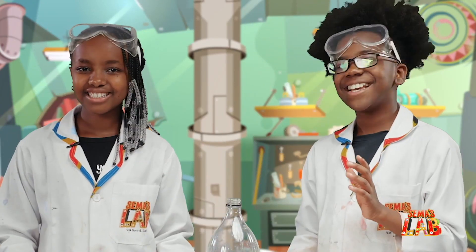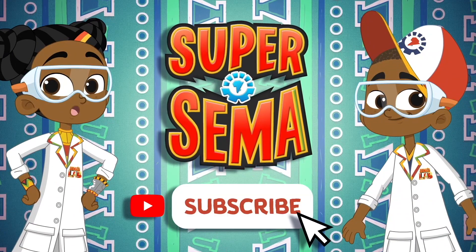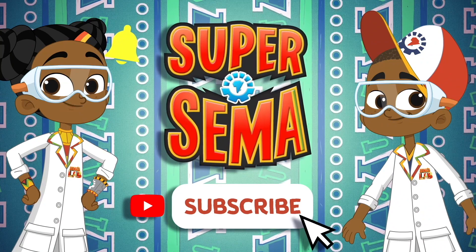This is Seth. And this is Stacy. And this was Sema's Lab. Stay connected with me on the Super Sema YouTube channel.